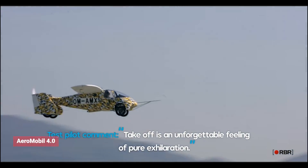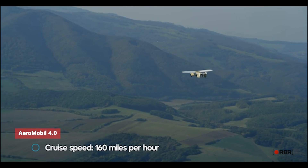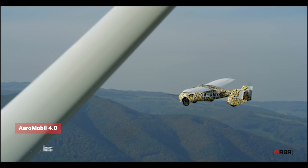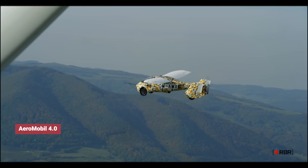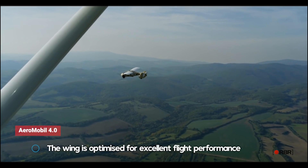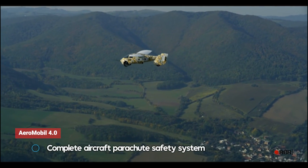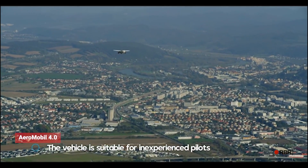The Aeromobile 4.0 is also practical, with a range of up to 700 kilometers and the ability to take off and land on short runways or grassy fields. What sets it apart from other flying cars is its ease of use, with intuitive controls and a user-friendly interface. Even novice pilots can take to the skies with confidence, thanks to advanced safety features such as the parachute system and aircraft recovery system.